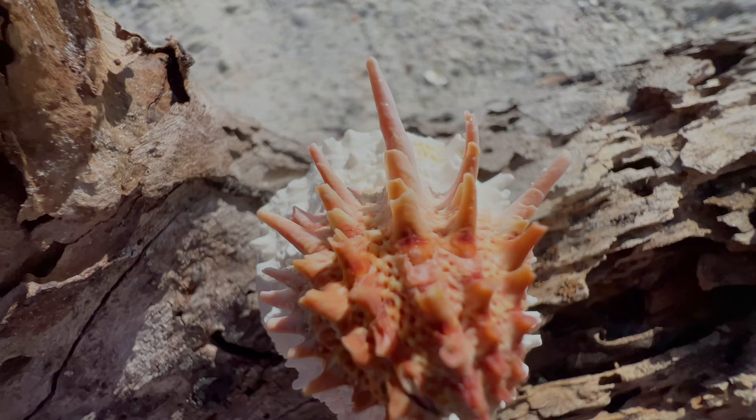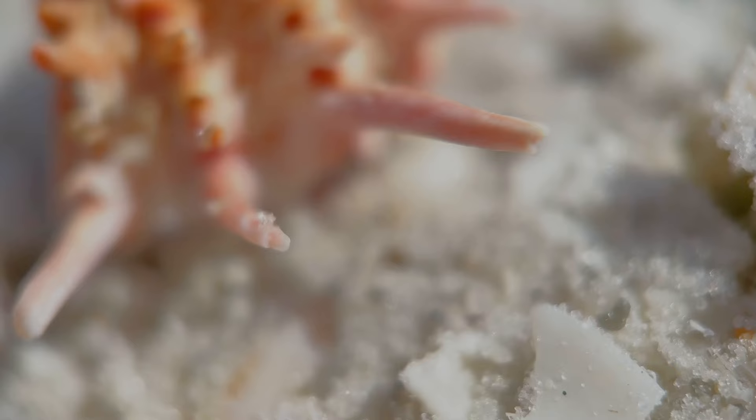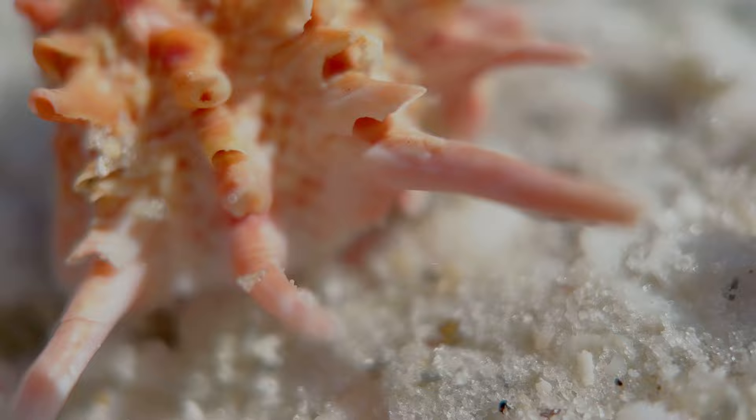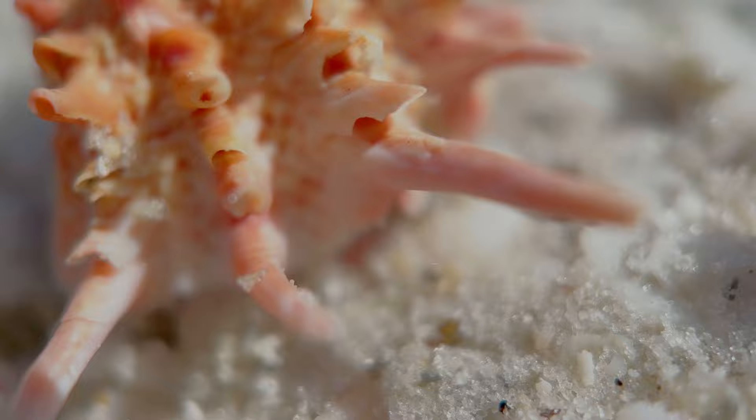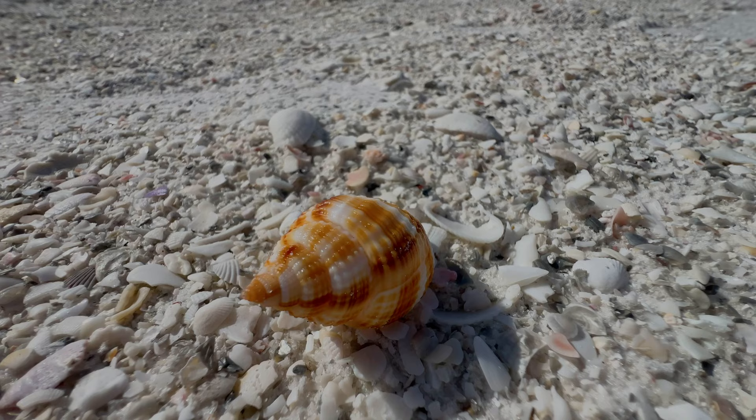The spiny jewel box is another beautiful bivalve. It's extremely pokey, and the juveniles have a pink tinge, but as they get bigger they pretty much turn white on the outside. However, the beautiful colors on the inside of the shell are something I also admire — the pinks, purples, and yellows. Each one is unique and absolutely gorgeous.